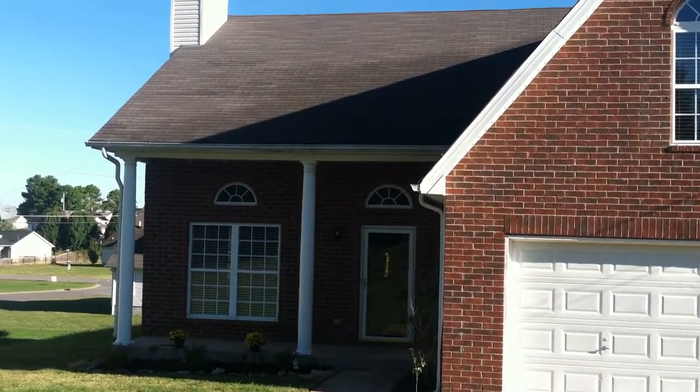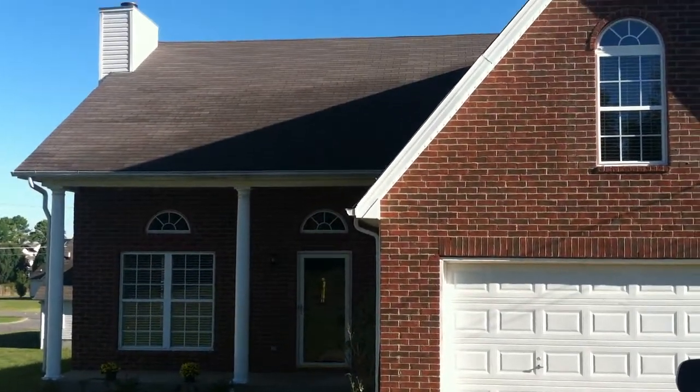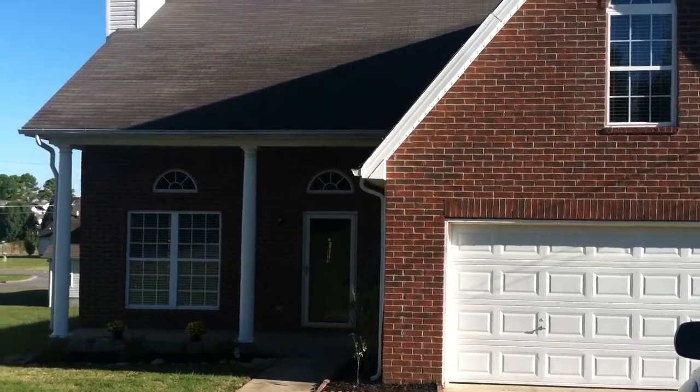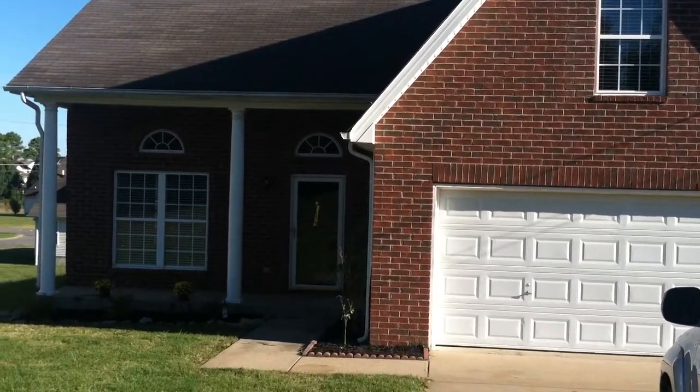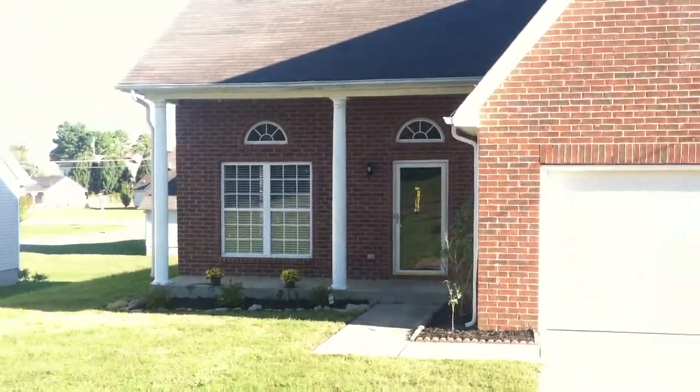Welcome to 2003 Zion Lane here in Laverne, Tennessee. We've got a great brick front home here with three bedrooms, a nice loft area, and a bonus area with a two-car garage. It's got a great landscaping base for you up here.